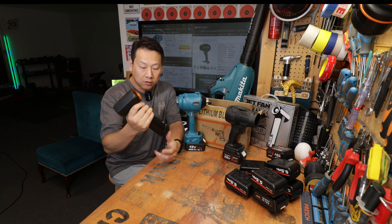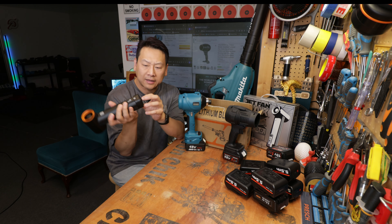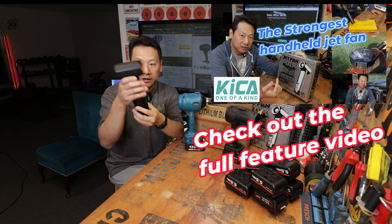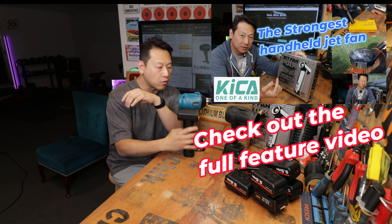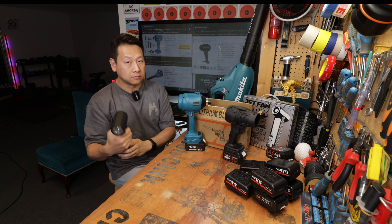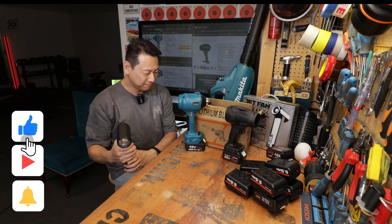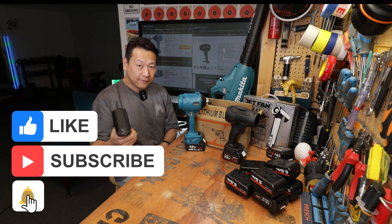Now we have the Kika blower. This one is the most sophisticated thing I have among this group — it's not just a blower, you can also use it as a power bank. It has a metal finish, a small footprint, and it's crazy strong as well. It does have a turbo mode.